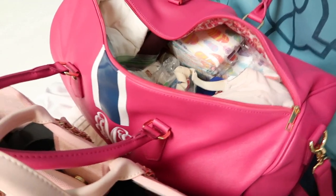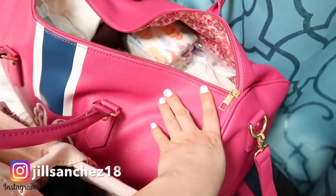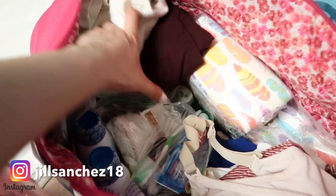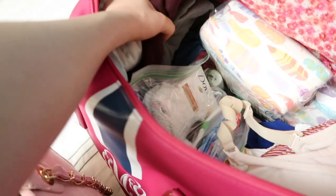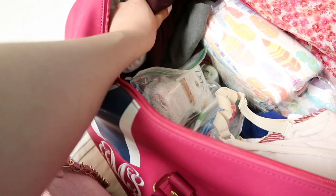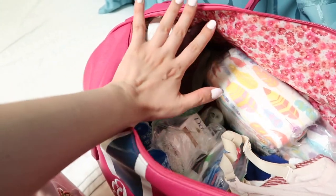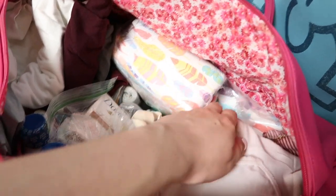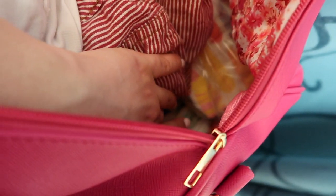So here's my bag and Andrew's bag — it's pink, but whatever. This is mine, and this is Andrew's side of the bag. He's got three tank tops, two t-shirts, shorts, sleepwear, underwear, and socks. We also got Alaya's diapers over here, and her swimming diapers.